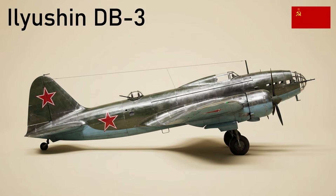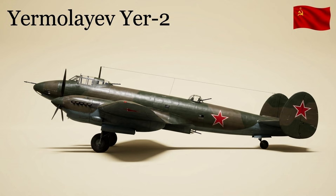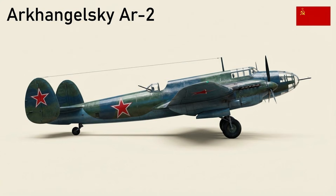The DB-3 was the predecessor of the Il-4 — a twin-engine, low-wing monoplane bomber first flown in 1935; 1,528 were built. The Yer-2 was a twin-engine, long-range medium bomber derived from the Bartini Stal-7 airliner; it bombed Berlin from bases in Estonia in 1941 and later served in tactical roles. The Ar-2 was a dive bomber version of the Tupolev SB with redesigned wing panels, streamlined engine nacelles, and a glazed nose; about 190 were built, representing a final effort to extend the SB design.